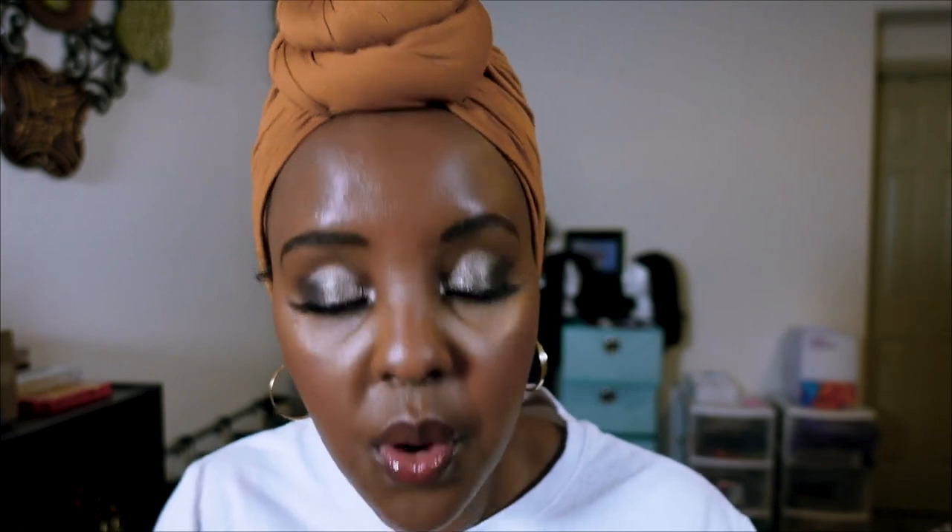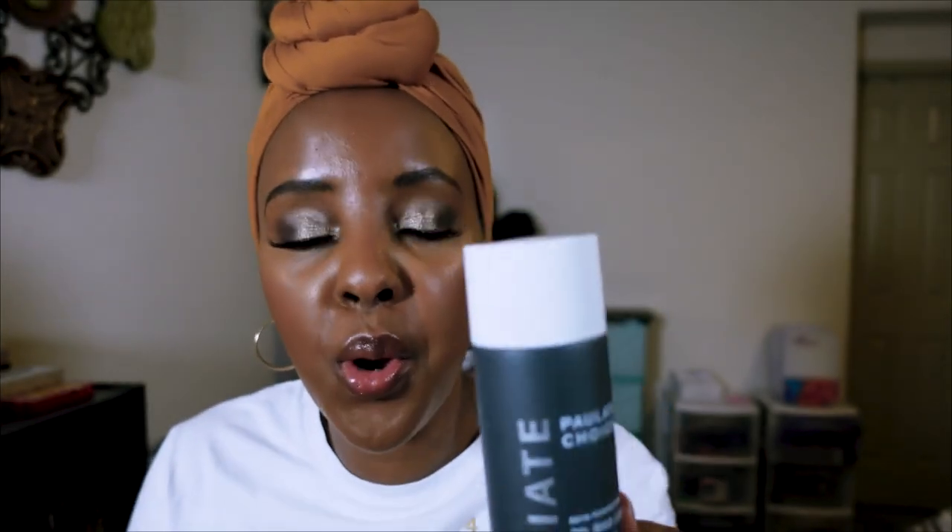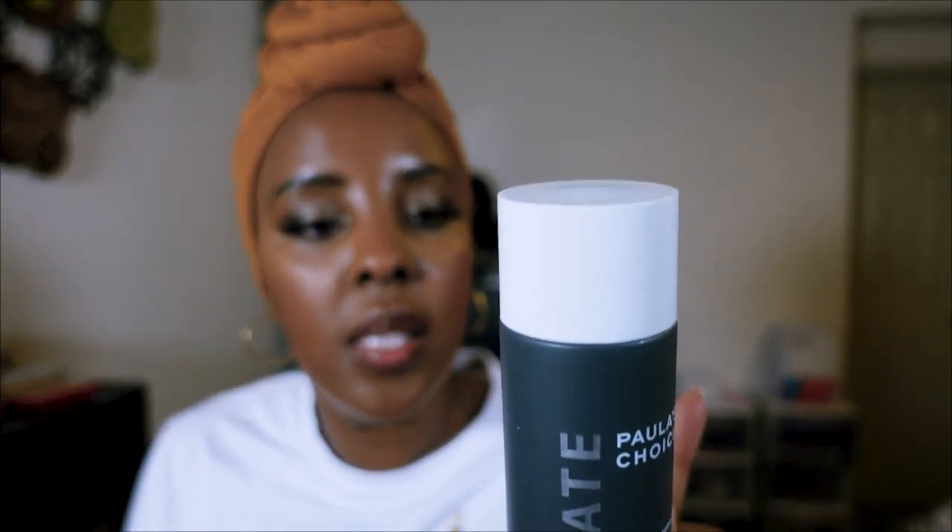For post-acne black marks and discoloration, I use Paula's Choice Discoloration Repair Serum — it has really helped fade marks I used to have. And the Paula's Choice 2% BHA Liquid Exfoliant is an OG for so many people, including me. It's gentle on sensitive skin, has salicylic acid, unclogs and shrinks pores, absorbs quickly, and you don't need to rinse it out — just follow with sunscreen during the day.